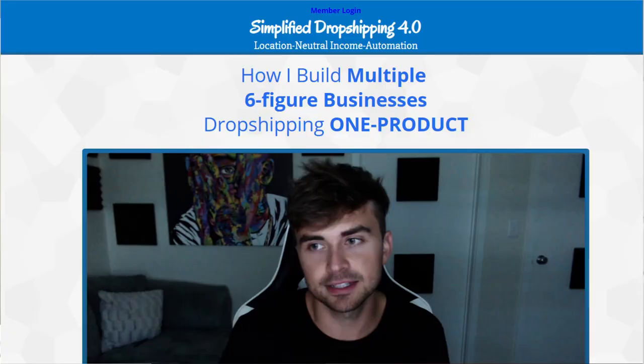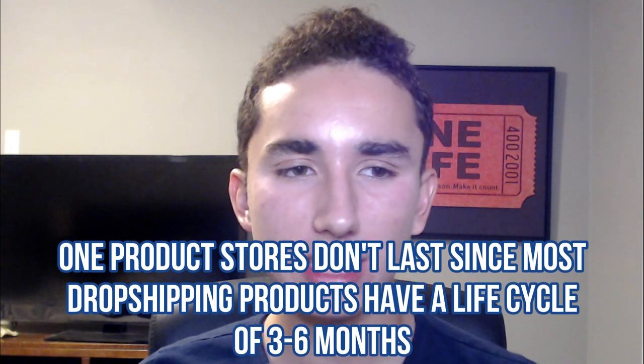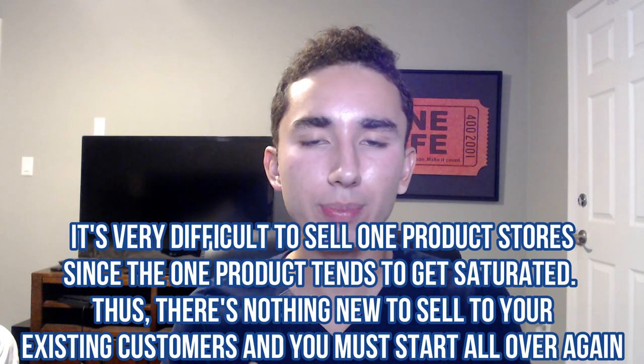The first type of store we're going to talk about today is the one product store. A bunch of people have been talking about one product stores, even the top dogs like Scott Hilsey — he built a whole course around that concept. The one real problem with one product stores is that they're not built to last. It's not great for longevity because once that product gets saturated and you reach the market, the cost per purchase keeps increasing to a point where it doesn't make sense to sell that product anymore.